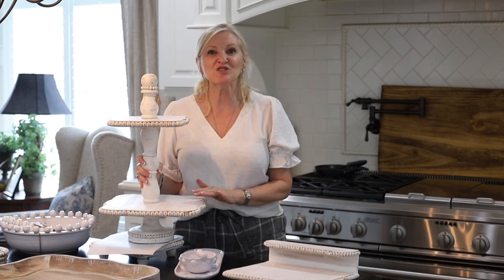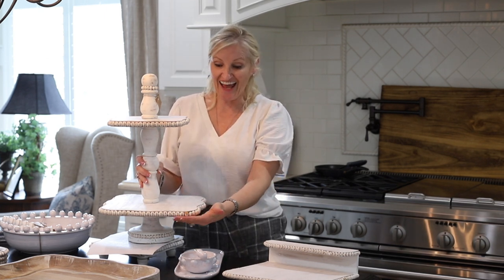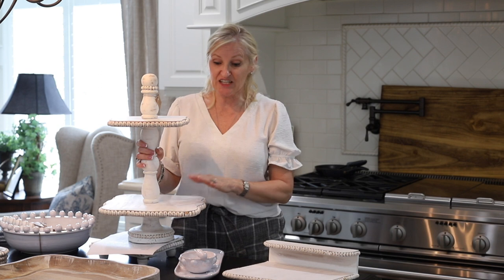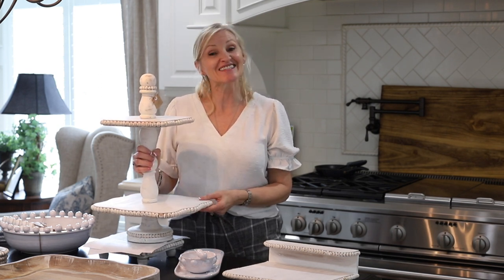Next is this beautiful two-tiered beaded tray. Again I'm sticking with the beaded theme. It's a distressed white, it's food safe, so adorable, and it is $75.